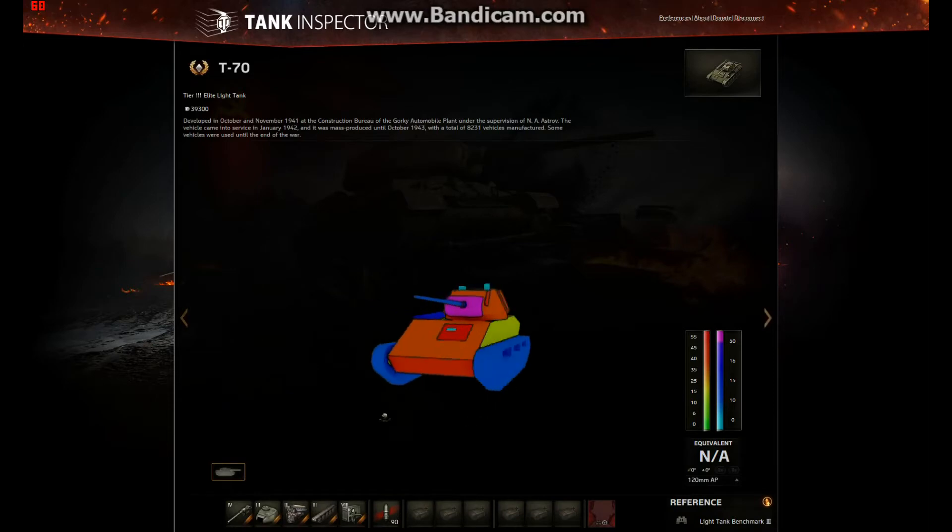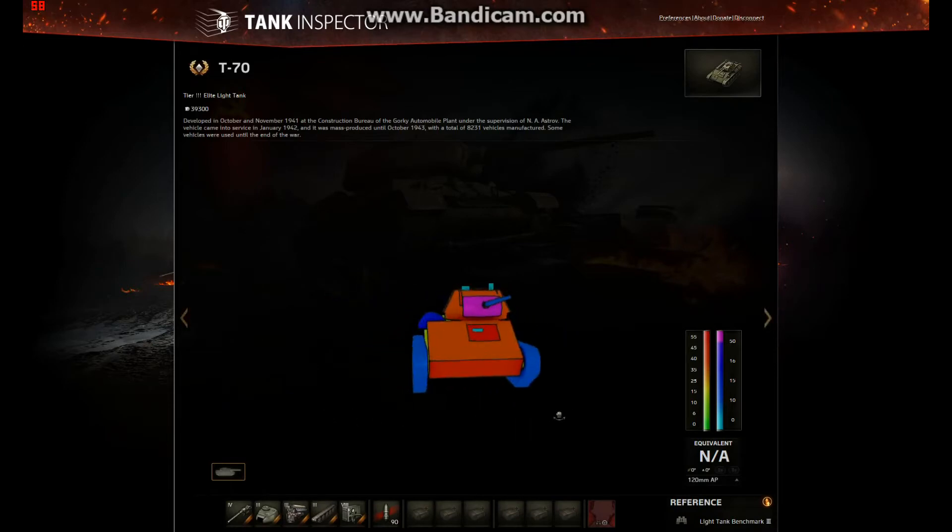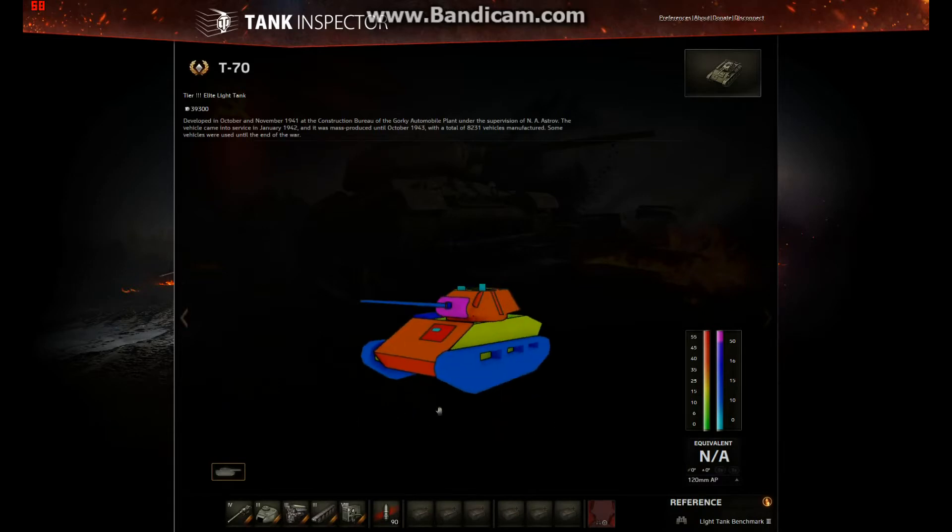So I hope that's given you a bit of a rundown of the armor and the playstyle of the tank. You can go support frontline now — it's pretty good. Let's get into some gameplay.